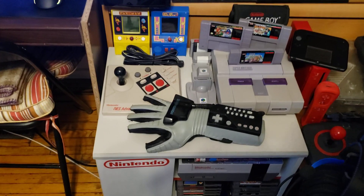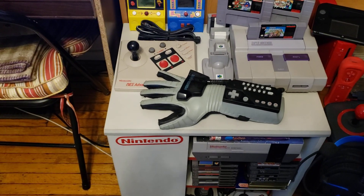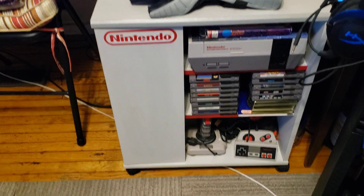Here's my Nintendo cabinet. I've got a Power Glove, a Super Nintendo, some Mario games, an NES Advantage, a console down here with a whole bunch of games, and controllers.